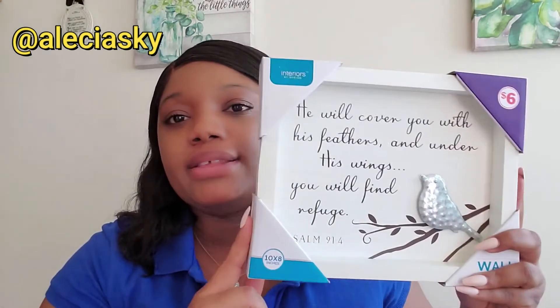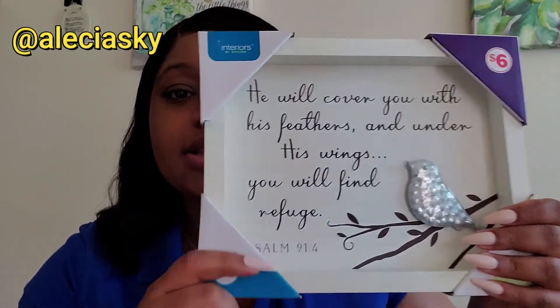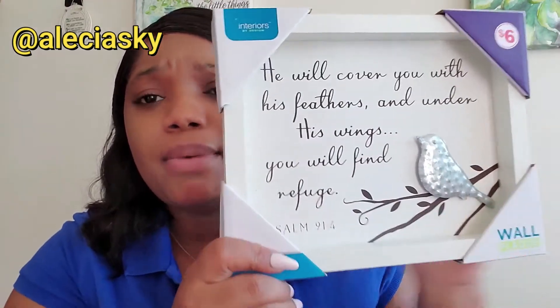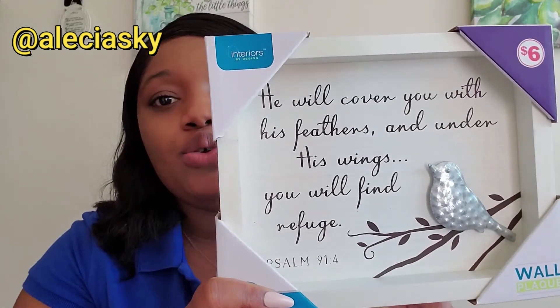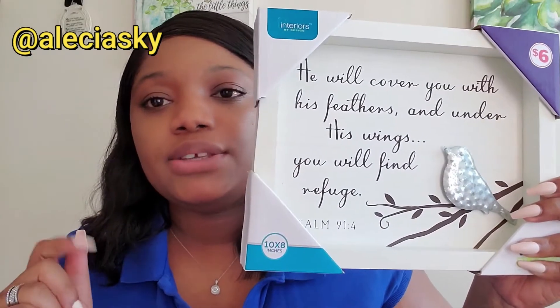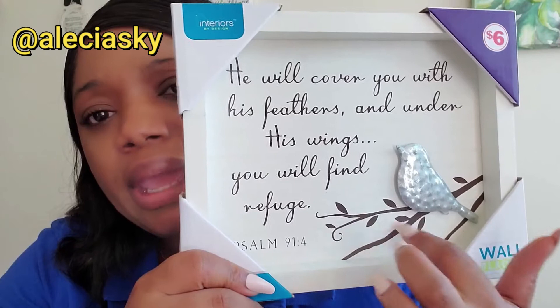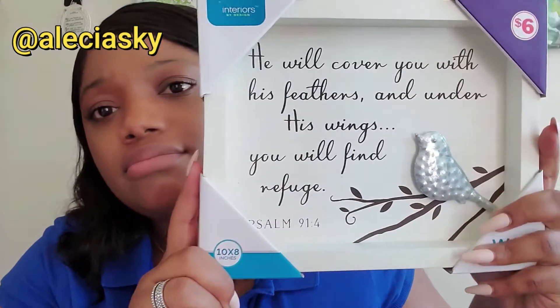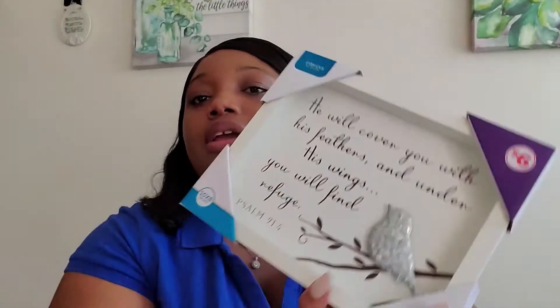The next piece is a wall plaque, also by the same brand. I paid six dollars for this and the measurement is ten by eight inches. It has a scripture on it — it says 'He will cover you with his feathers and under his wings you will find refuge,' which is Psalm 91, verse 4. It has a metal bird and a painted branch. I really love the scripture and the way it looks. It's called the Bird on a Branch Wall Plaque.